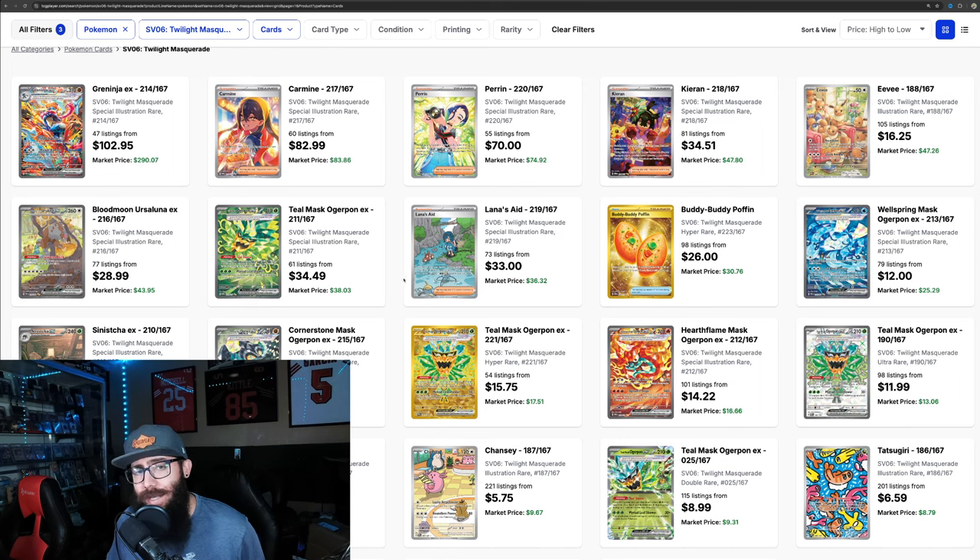I did say that there were quite a few cards that I liked in it. I did like the Greninja a lot, actually. I didn't think it was going to be anywhere near this price. But when you start to look at this set and the prices, this is where you really can't doubt the strength of this set.